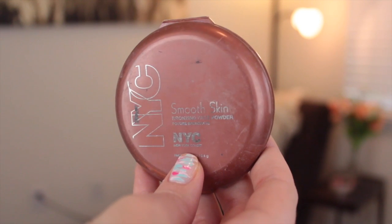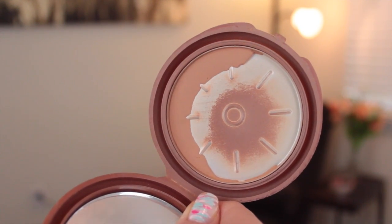Now on to bronzer. I've been through about three of these little compacts and it is the NYC Sunny Bronzer in the color Sunny. The only downside is they only have this one color, so if you're on the tanner side this might not be for you. I love it because it's matte with no shimmer, which I prefer since I use it to contour and don't want my face to be shimmery everywhere. Back in high school I would use this all over my face to get a tan look, and it works really great.